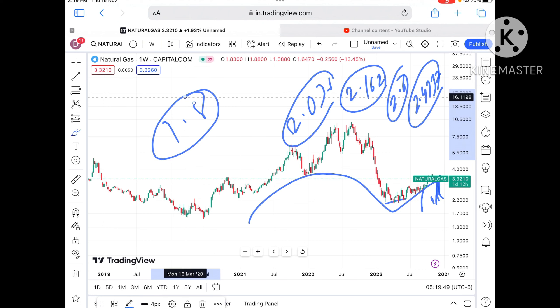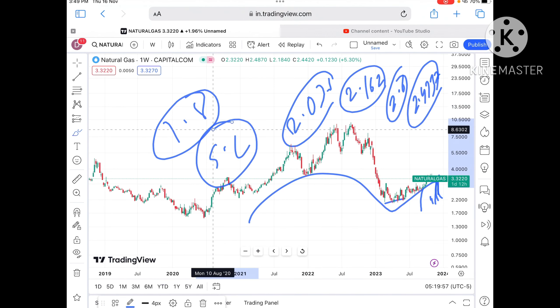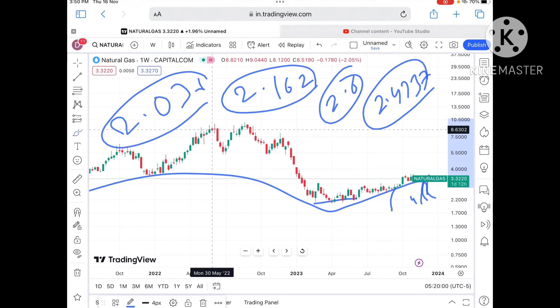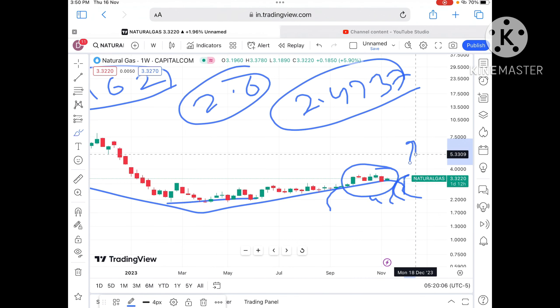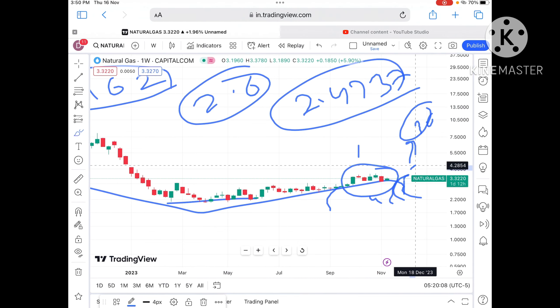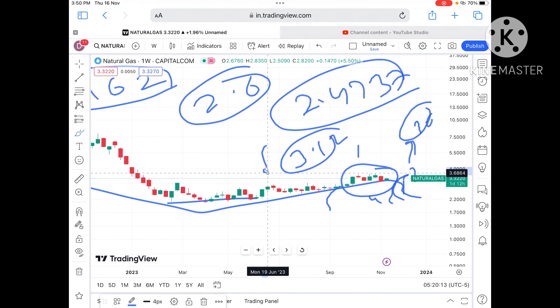Any doubt regarding this you can mail me — mail IDs are given in the description. Always set your stop loss and trailing stop loss; that will help save your capital as well as your profit. Overall, the trend for natural gas is upside — as soon as it moves out of the $3.6 zone a further upside movement we can see, or if it moves below $3.12 a further fall we can see in the price of natural gas.